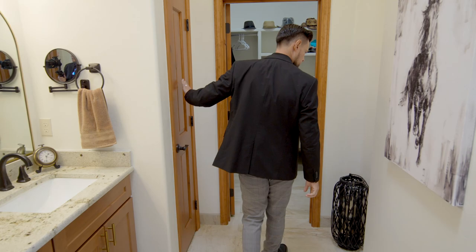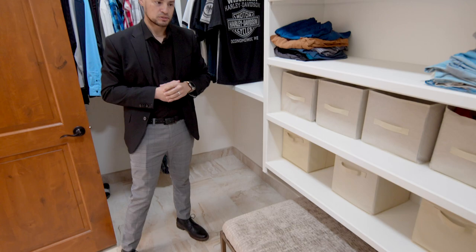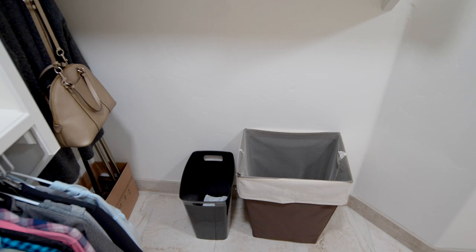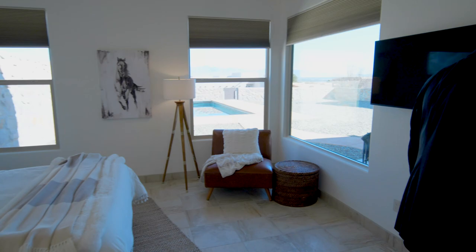There's a linen closet really close to the main closet, which is convenient. The closet itself is big - they added an extra shelf on top for storage. It's a really good closet with plenty of space; you could put seating in there to put on your shoes. There's a cutout for even more storage. They did an amazing job with this build.